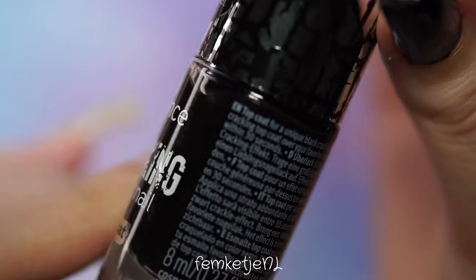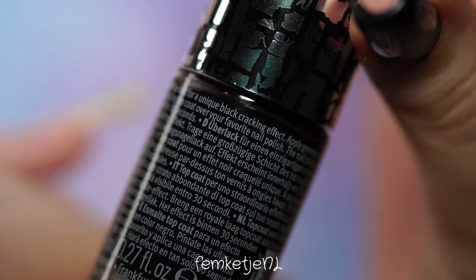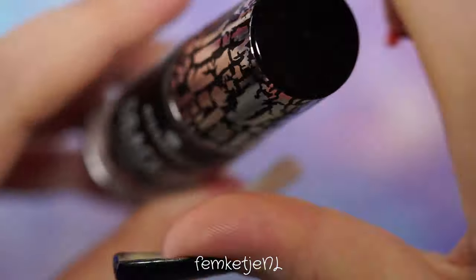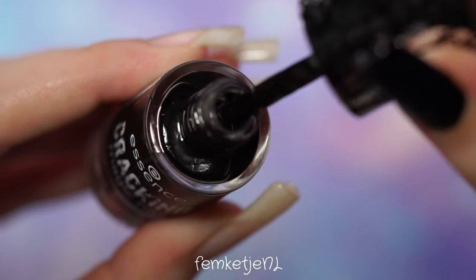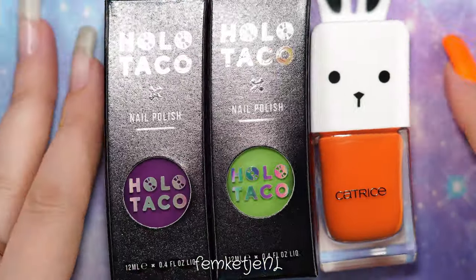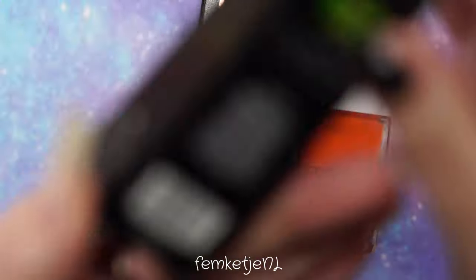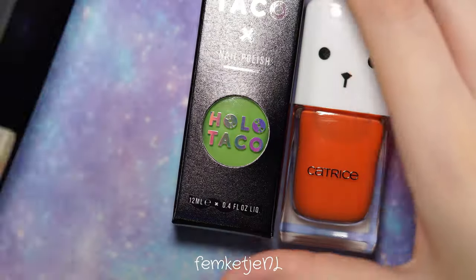The polish I will be trying out today is one by Essence Cosmetics — their Cracking Magic Nail Top Coat. If you've been on this planet as long as I have, you know that in the 2010s, or maybe even a little earlier, there was already this big hype with cracking or crackling top coats.